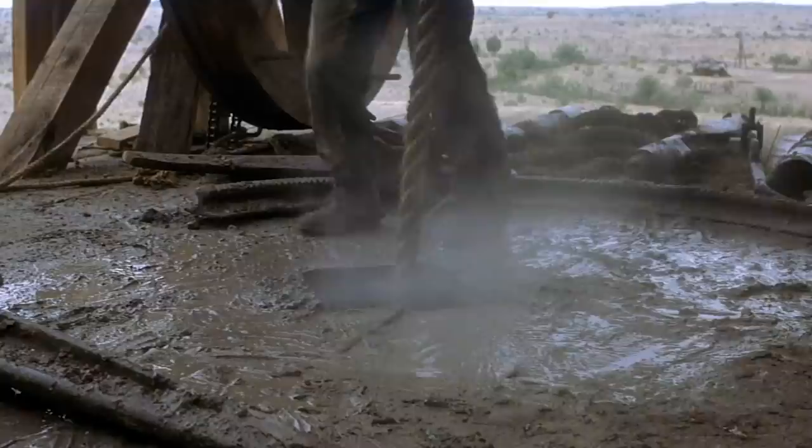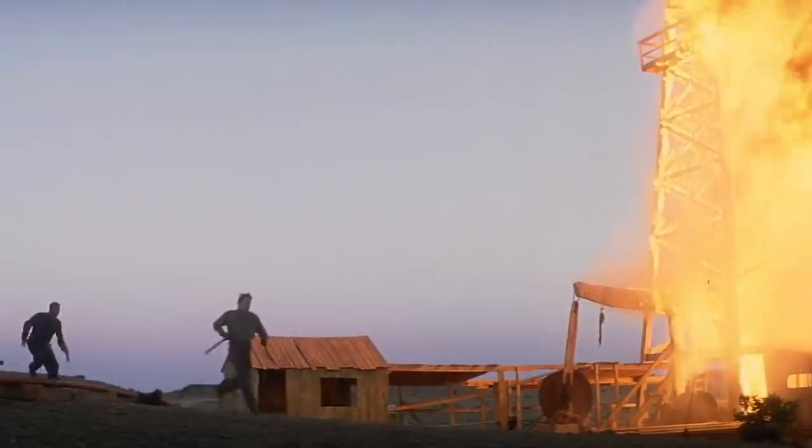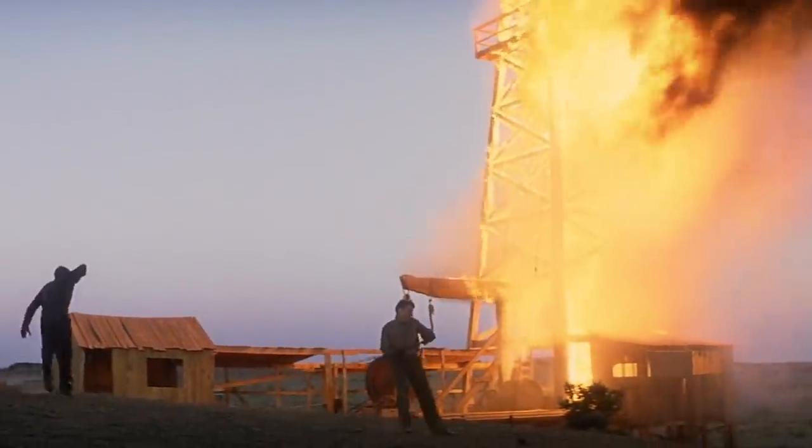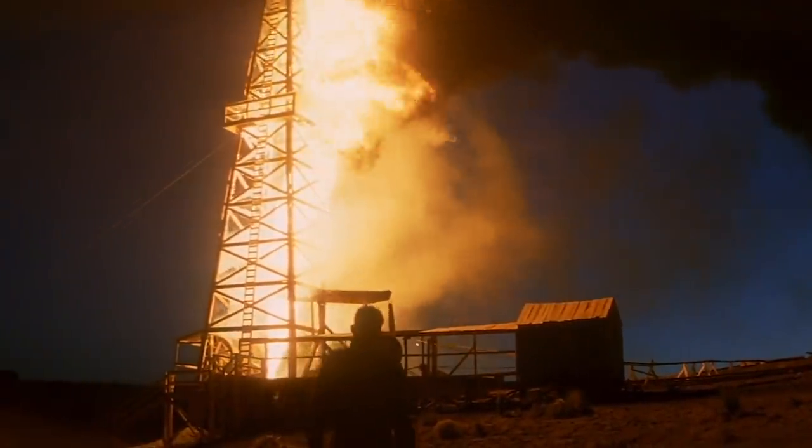Remember that scene in There Will Be Blood when they hit a gas pocket causing a geyser of oil to erupt and then catch fire? I love how crazy and intense that scene is. It's pretty much the centerpiece of the movie. So how did they do it? That's exactly what we're going to talk about on this episode of Making Film.